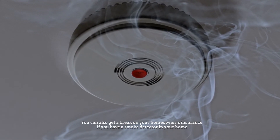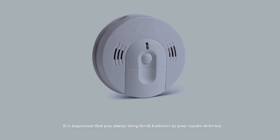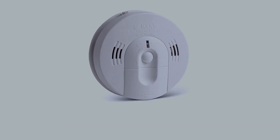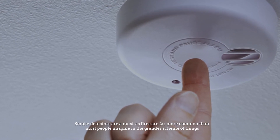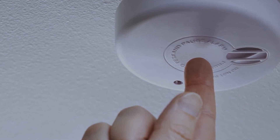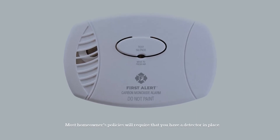It is important that you always keep fresh batteries in your smoke detector. Smoke detectors are a must, as fires are far more common than most people imagine. In the grander scheme of things, most homeowners' policies will require that you have a detector in place.